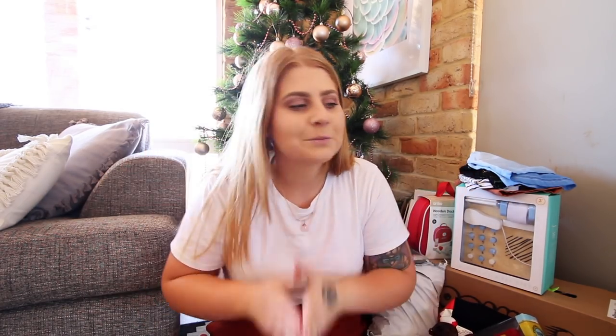Hi everybody, welcome back to this channel. Today I am finally filming what I got Frederick for his Christmas. I am Amy and my son is Frederick, he is three years old and this is his third Christmas. I'm really excited about this Christmas because he's super excited this year. He knew a little bit about Christmas last year, but this Christmas he's all into it - he knows Santa, Christmas lights, reindeers, presents, Christmas trees, like everything.